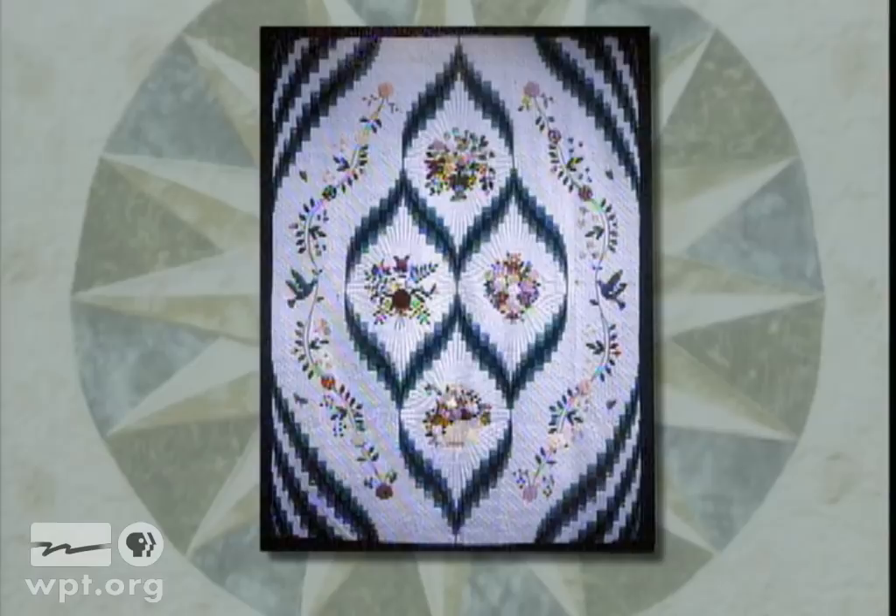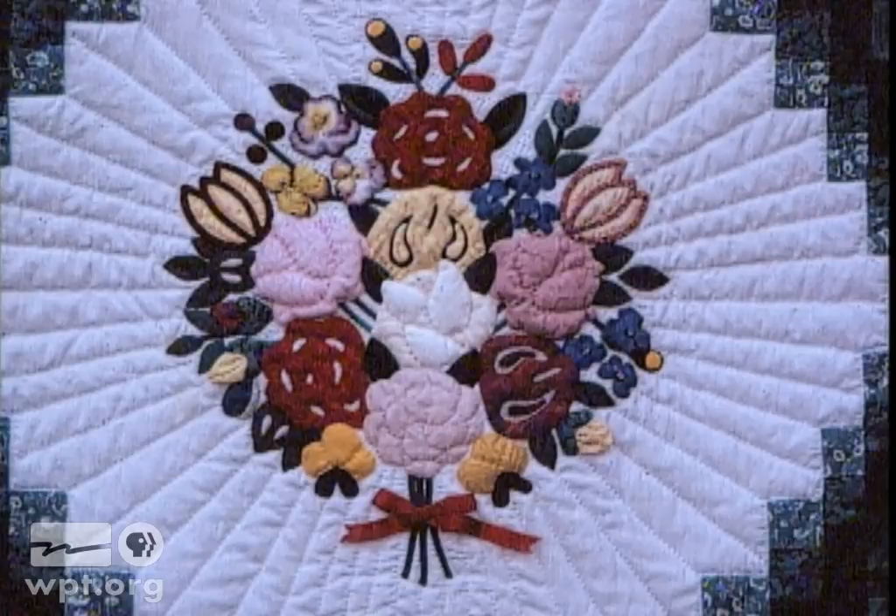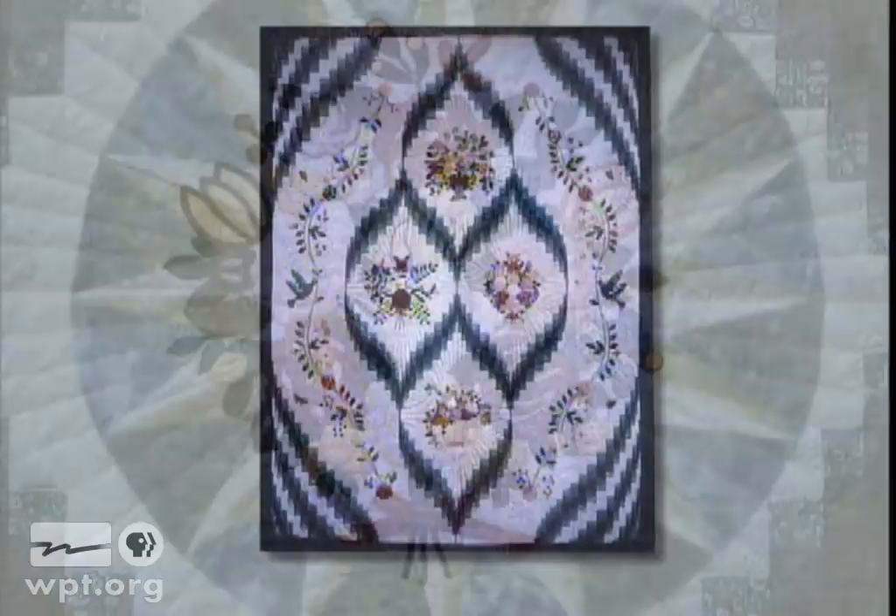Karen Matheson of Madison quilted Baltimore Bargello in response to a quilting contest. She was always interested in making a Baltimore album quilt, but she wanted to make it original. She followed the traditional pattern, and using 3D applique, put her own twist on the final design.